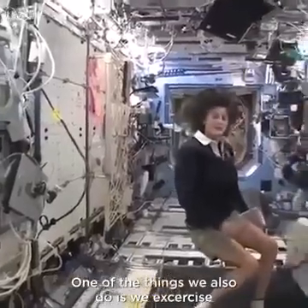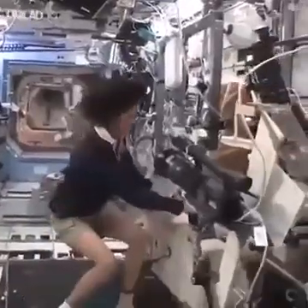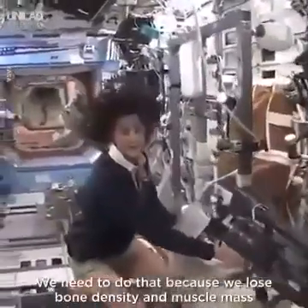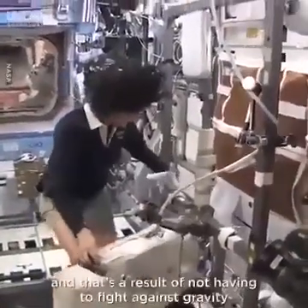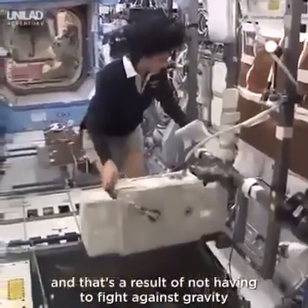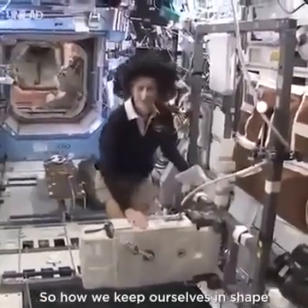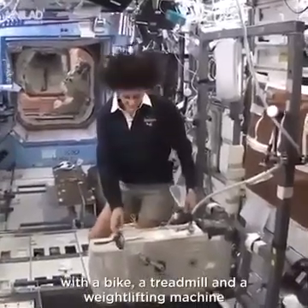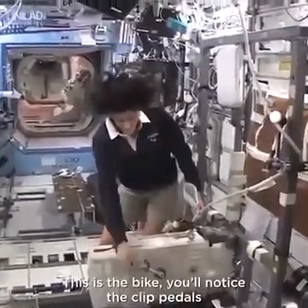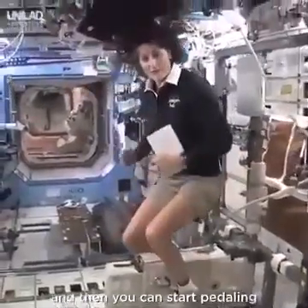One of the things we also do is exercise. We have some exercise equipment on board the space station. We need to do that because we lose bone density and muscle mass while we're up here, and that's a result of not having to fight against gravity. So how we keep ourselves in shape is with a bike, a treadmill, and a weightlifting machine. This is the bike — you notice the clipped pedals, so all you need to do is clip your feet in and then you can start pedaling.